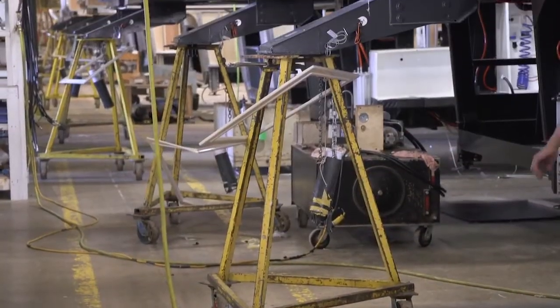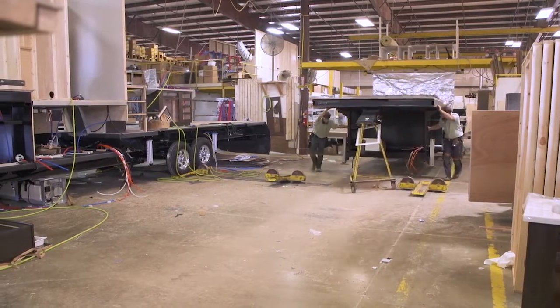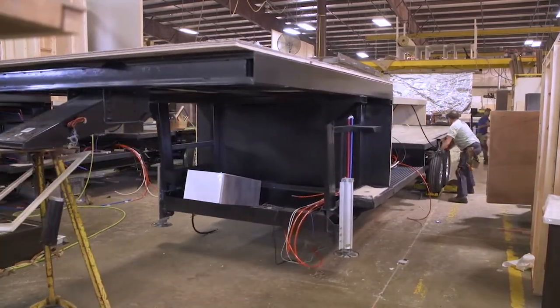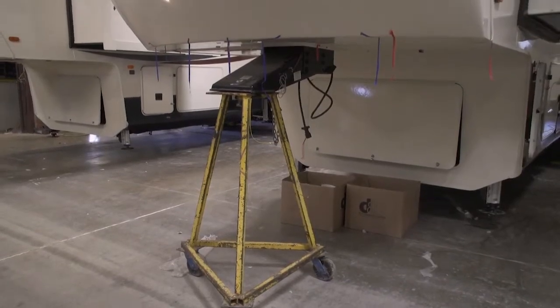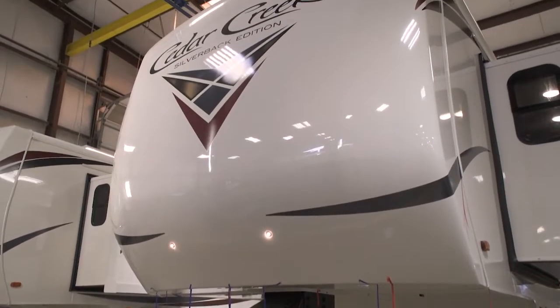Notice the tripod the frame is riding on? The purpose of the tripod is to build flex into every unit, like it's hooked to your vehicle as it's traveling down the road. The industry standard is to put roller wheels on the front jack legs, but not at Cedar Creek. Our practice ensures a level coach each and every time and creates a tighter fit and finished frame for you.